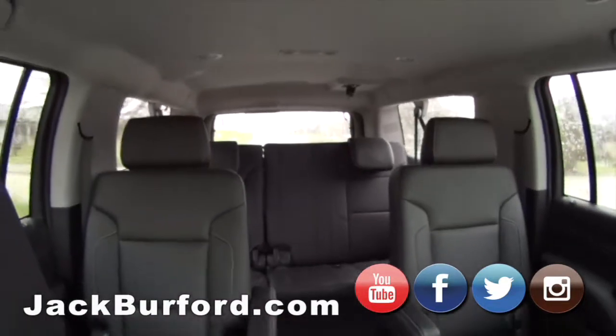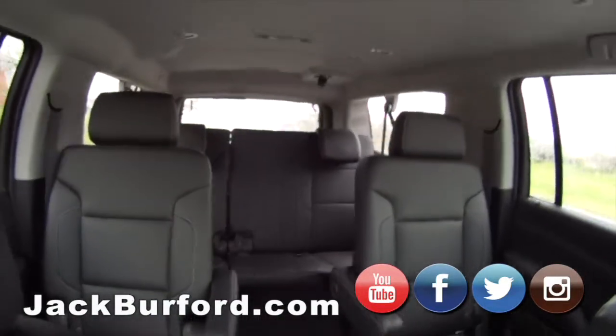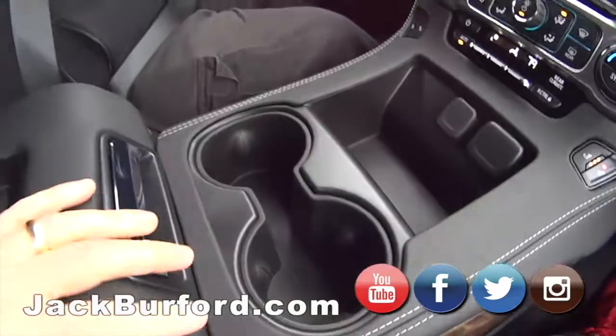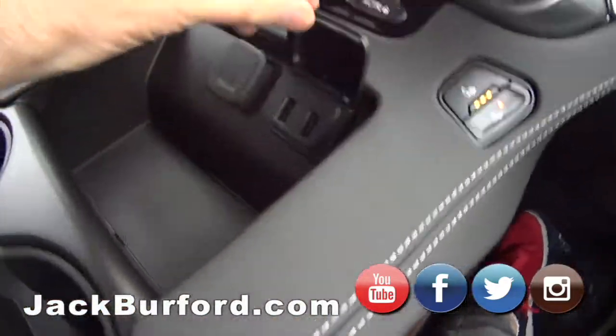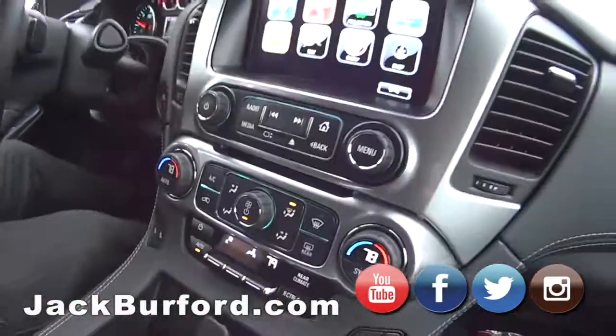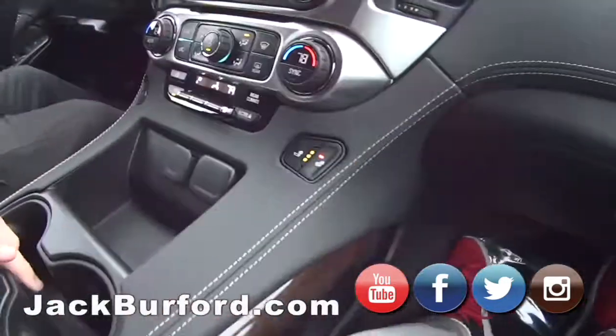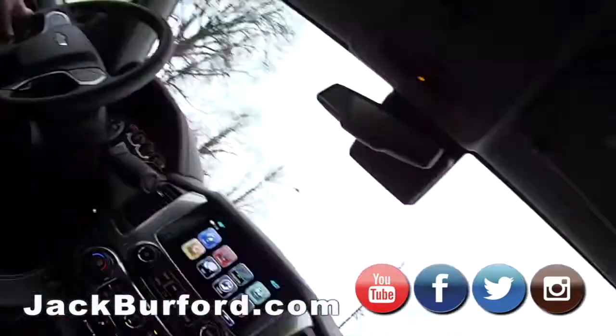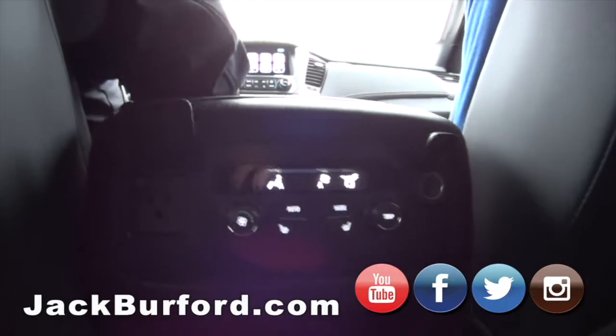Look how big it is back there — I mean it's huge. Look at the storage. It's got Apple CarPlay, and it's still cool. It's black, so you know it's one of the best colors. This is a really nice vehicle. I can feel the heated seats back here — look at this console, everything's set up.